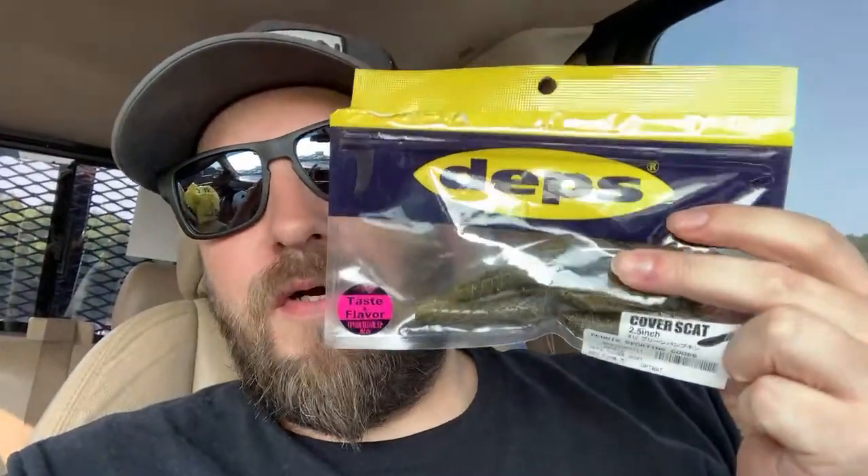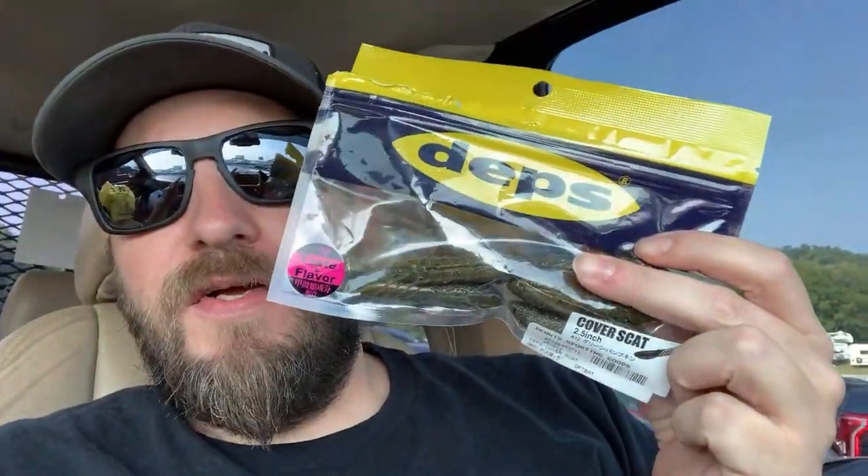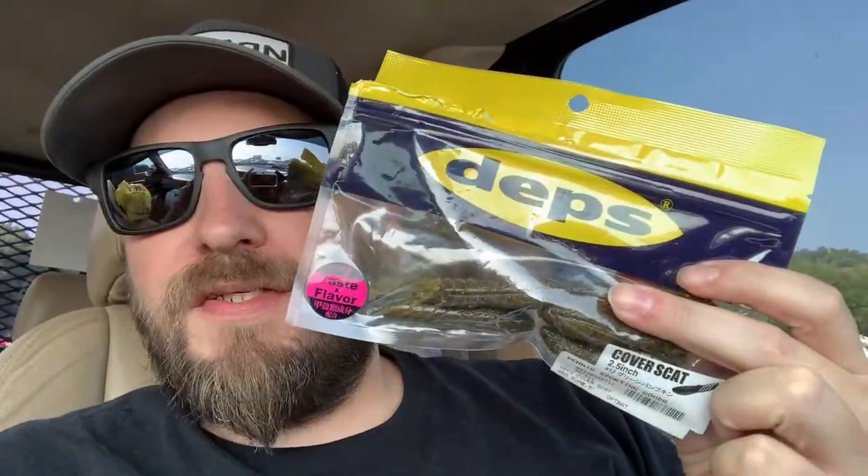I'm not gonna do a bait show or anything — I'm basically sitting in my truck, Randy Block-it style, making a video. I bought a bag of poop today. Depths Cover Scat — yeah, one of the hottest baits in the country right now.